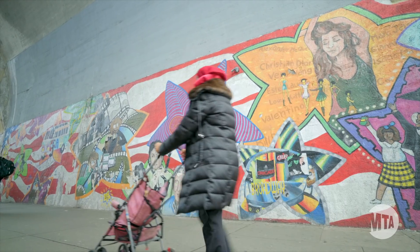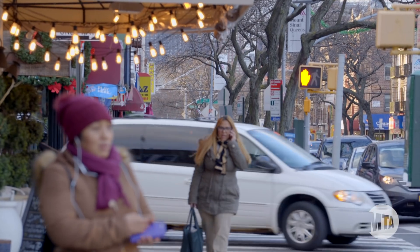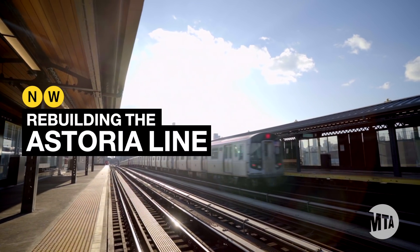I love Astoria. I love the vibrancy, the diversity, the food. I think it's the best neighborhood in New York. My name is Greg Masiuk, and I'm an architect with MTA New York City Transit, and I live in Astoria.